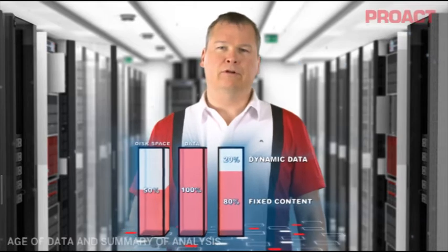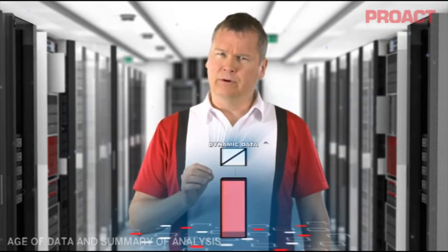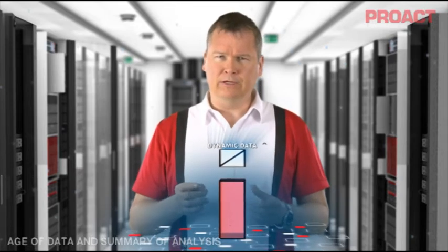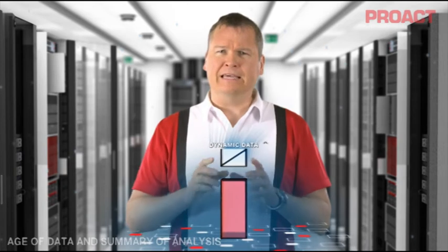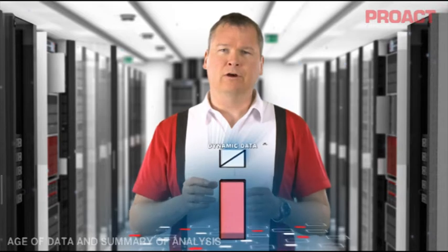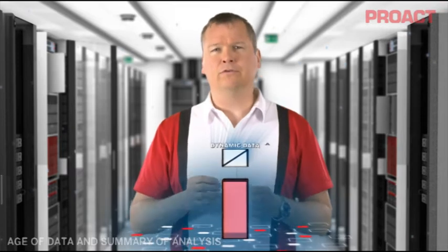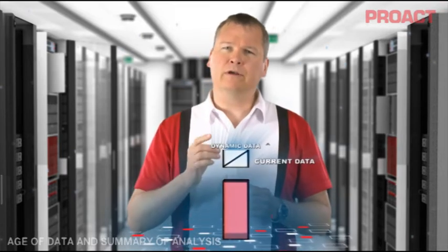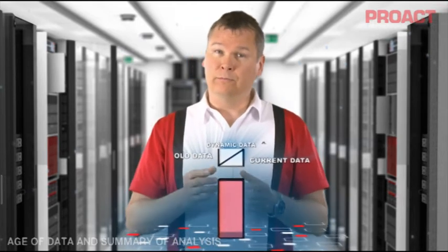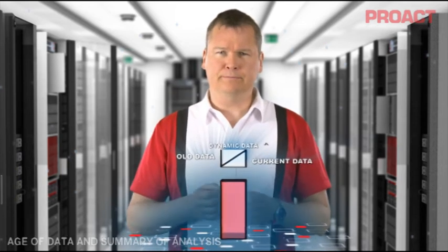The third step is to look at how much of the data is current and how much is old. What old means is up to you, but normally it means it hasn't been used for three months. Note that I'm not talking about the value of information — that's a business discussion — but about age, which is something IT knows and can use in the design of the storage infrastructure. Dynamic data, with its high change rate, has a lot of current data. Still, I hear more and more customers asking to offload old data from databases, since performance degrades with too large data volumes. And around half of the structured data is old.